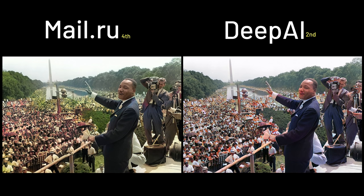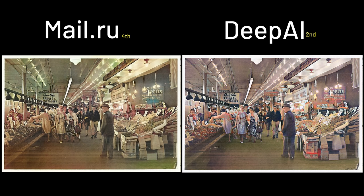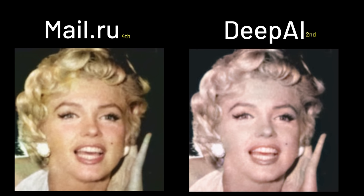The reason why Deodify is better than Mel.ru is that it is clearly better at handling small details like the crowds, the fruits, and the signs in the Seattle market — but colorizing the face of Ms. Monroe, it loses to Mel.ru.